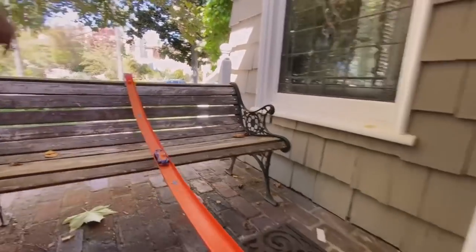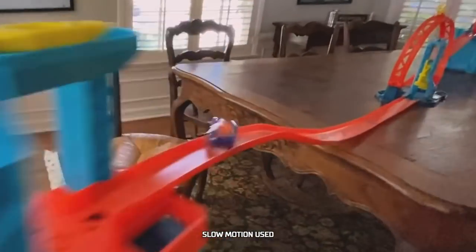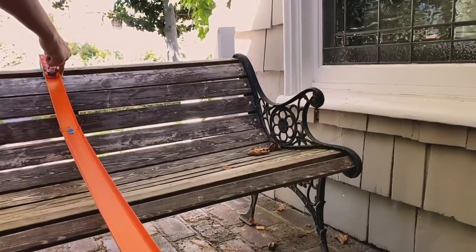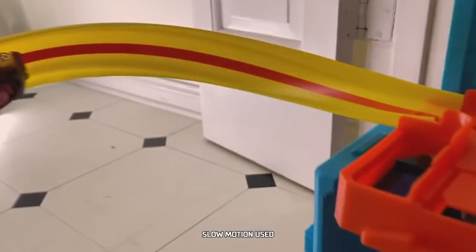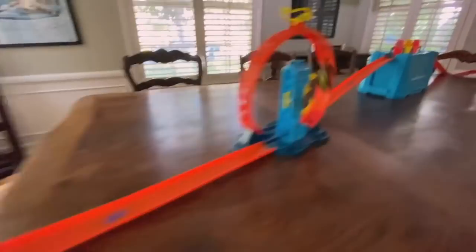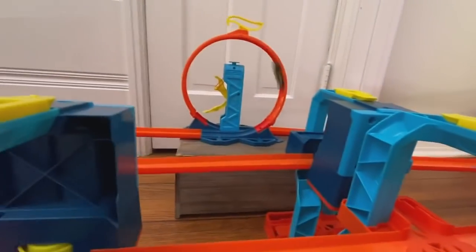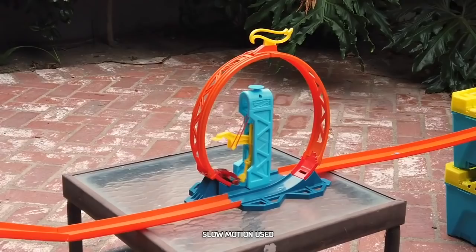Let's see if Gazella R can make it to the end — that was amazing! Up next, Donut Drifter — almost made it! Let's try out Gazella GT — yes, that was it! Thanks for joining our Track Builder Challenge.